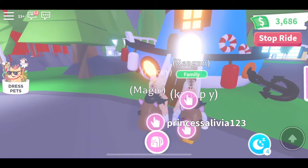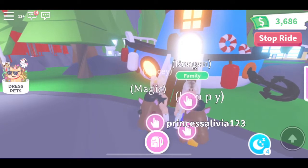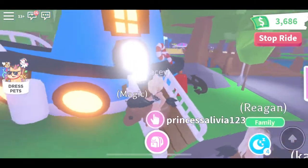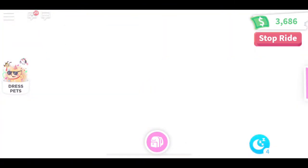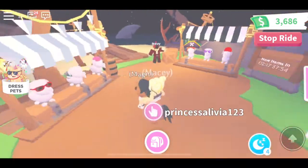It's Briar Blossoms here, and today we are going to be showing you a new update that just came out on Roblox Adopt Me. There is a boat over here that was added, and when you walk in it has all the things you can buy — some cost Robux, some are cheap, and some are kind of expensive.